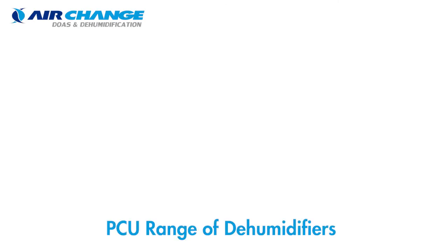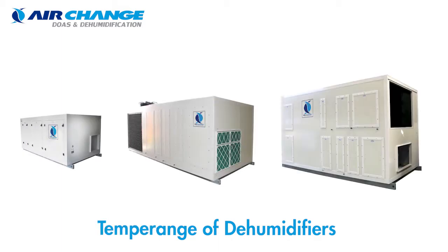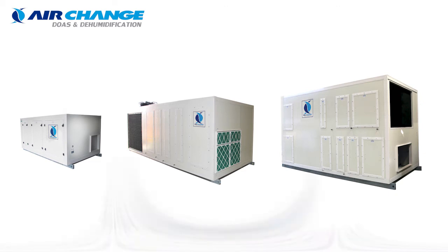Because of this, Air Change has developed its PCU range of dehumidifiers to help HVAC engineers implement the simplest and most reliable solution for both temperature and humidity control in any application.